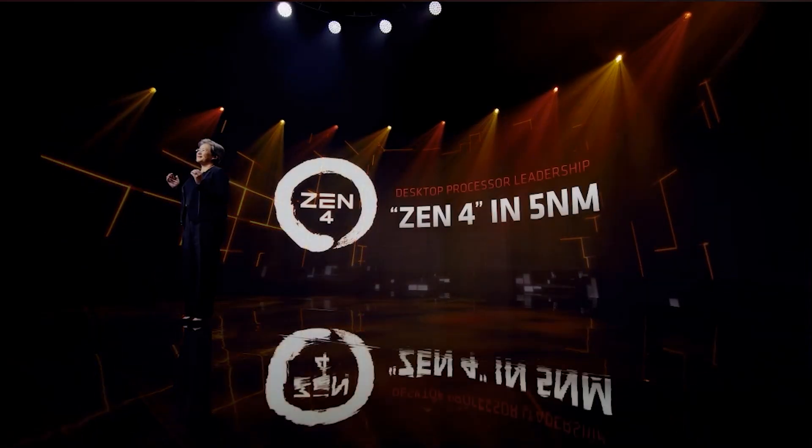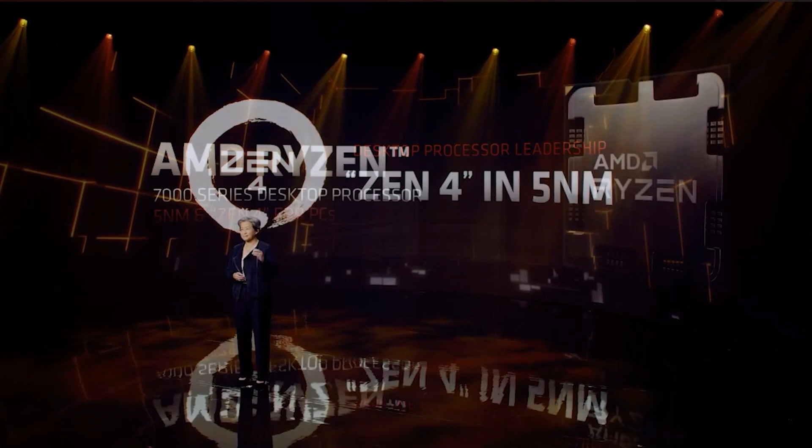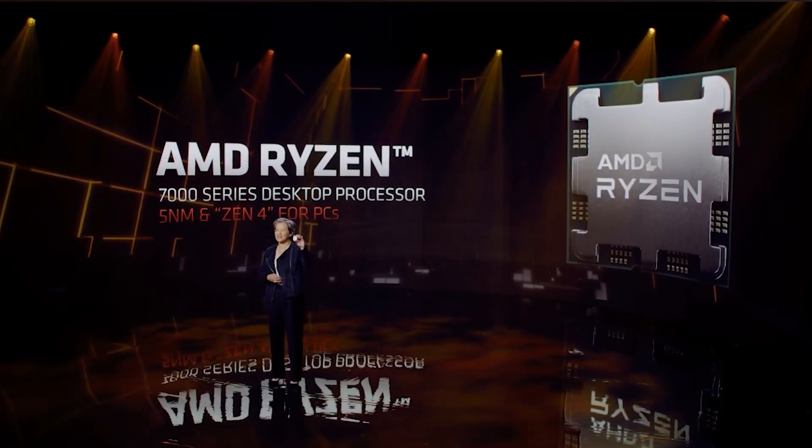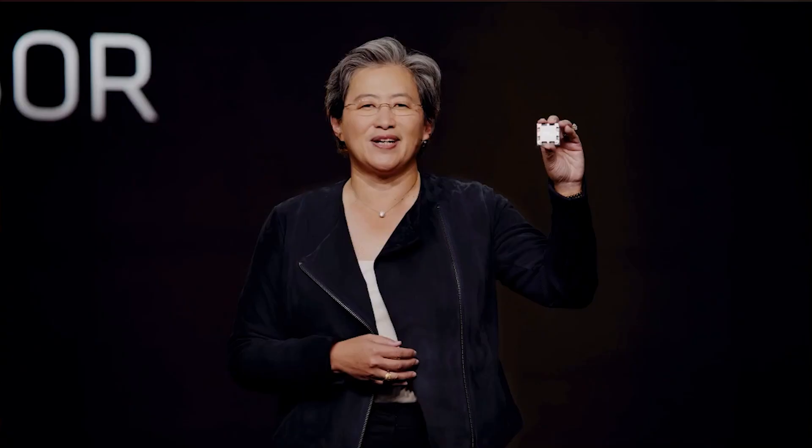The last AMD announcement was a teaser for their Zen 4 CPUs, codenamed Raphael. They showed a 5 nanometer process node and the new socket and CPU design. AMD is switching to LGA, like Intel, from PGA. Those CPUs are slated for the second half of 2022 — expect a September or October timeframe, which is when new CPU launches typically happen.